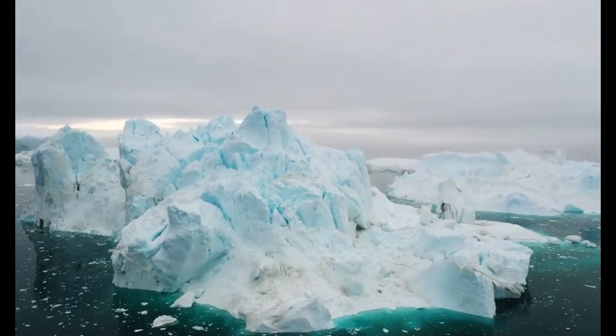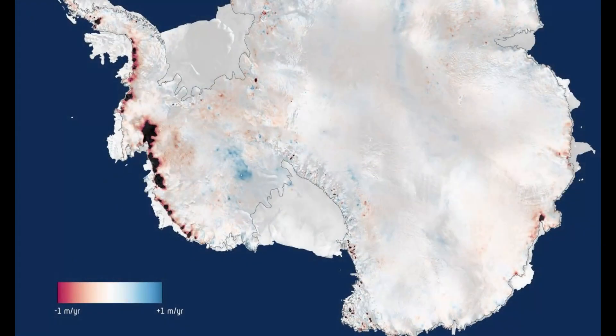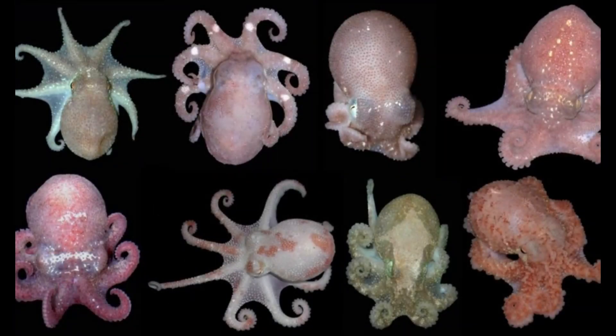Deep under West Antarctica lie gaps in the rocks. At present, these are filled by the ice sheet, making the Weddell, Amundsen, and Ross Seas separate from each other. If the ice sheet melted in the past, the octopi could have interbred and exchanged genes. And if the sheet didn't melt, none of this could happen.